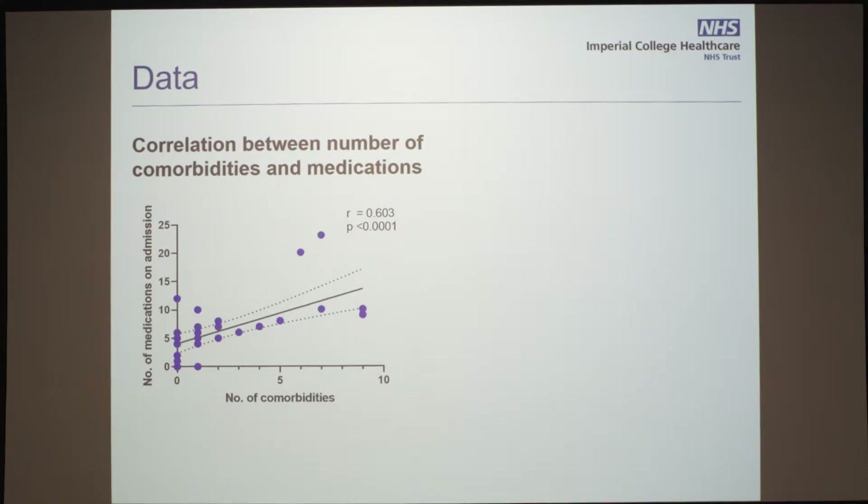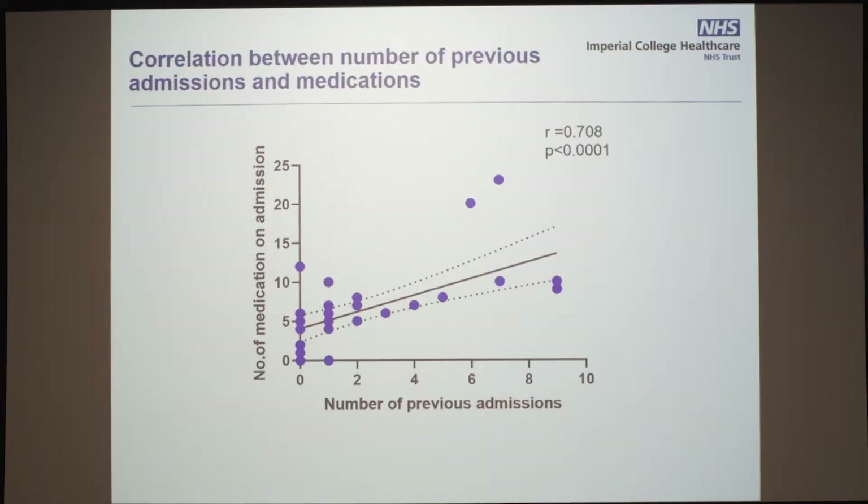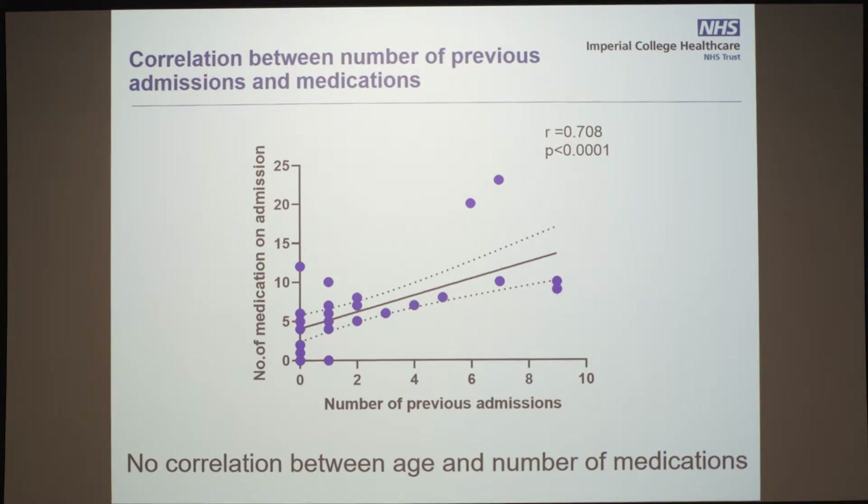What did the data show? There was a correlation between the number of comorbidities and the number of medications on admission for all our patients — something not previously shown on the acute medical unit. There's also a correlation between frailty and the number of medications somebody is admitted with. There's also a correlation between previous admissions and the number of medications, which makes sense because people with more comorbidities tend to have more admissions and as a result more medications.